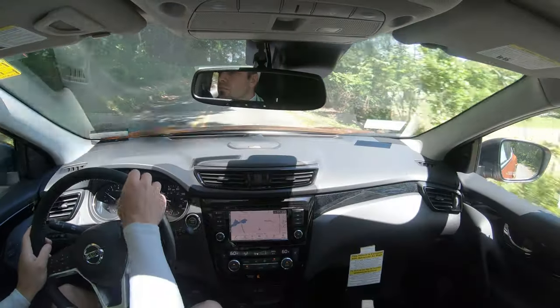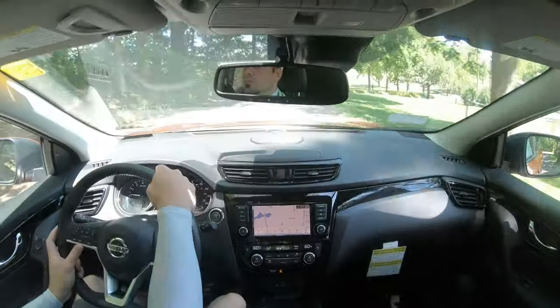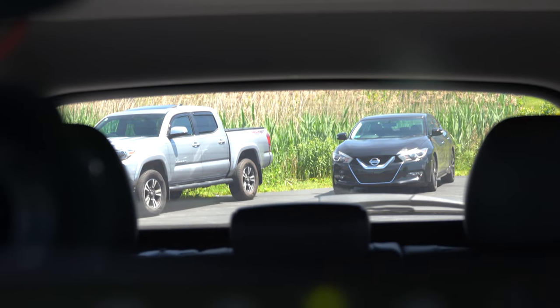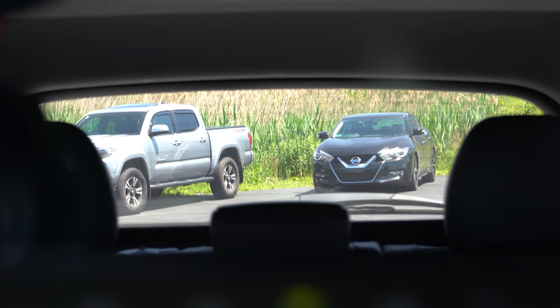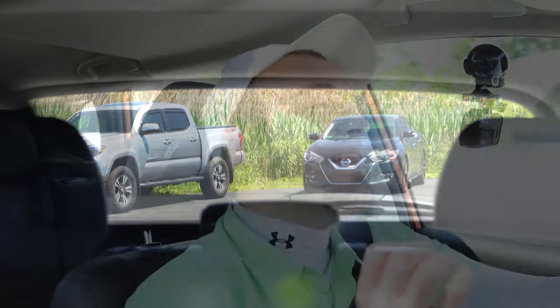Touching on cabin noise, it's perfectly fine — pretty much average for the segment. You get a little bit of road noise but not a whole lot of wind noise, which is definitely a good thing. Visibility is excellent — I can see perfectly fine out the back through the rear view mirror. That rounds out the performance segment of this review.